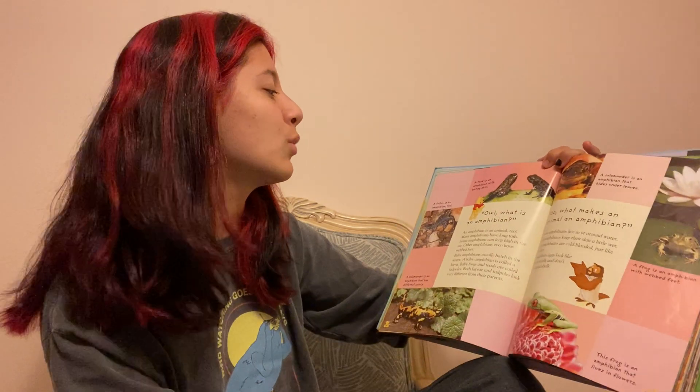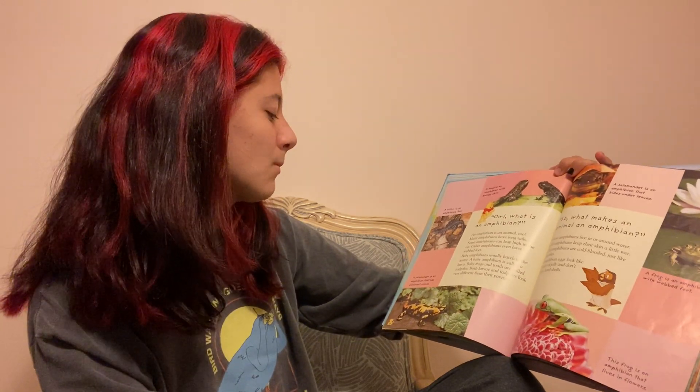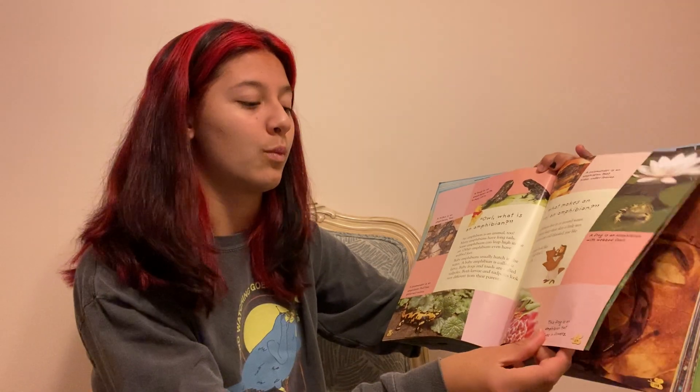A toad is an amphibian with bumpy skin. A salamander is an amphibian that has different colors and hides under the leaves. A frog is an amphibian with webbed feet.